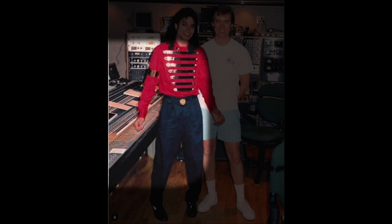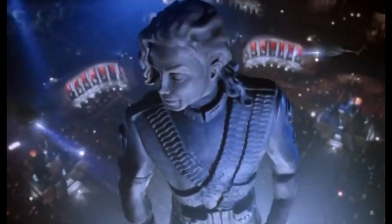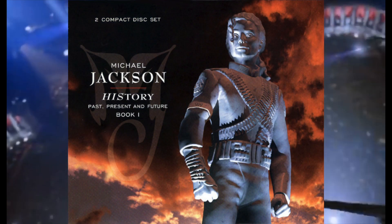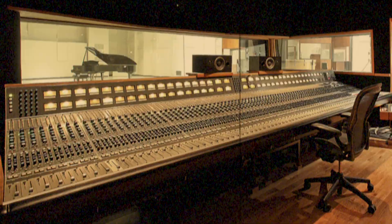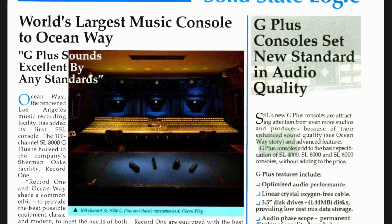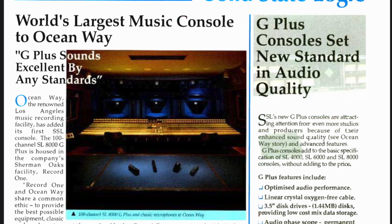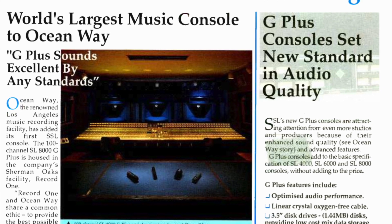The result would be tens of millions of records sold and an unprecedented run of Grammys for best-engineered album. When it came time to record Michael's next album, History, Bruce had to up the ante. The mere 112 inputs of the Neve console would no longer be enough, so it was exiled to East-West Studios. With new ambitions and an even fatter budget in place, Bruce Wedeen and studio owner Alan Sides would go about designing the ultimate studio. The centerpiece of Record One's Studio A was a custom SSL G+, with over 200 mix channels.